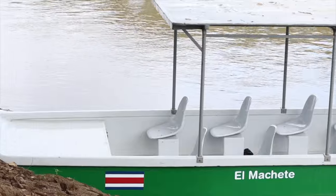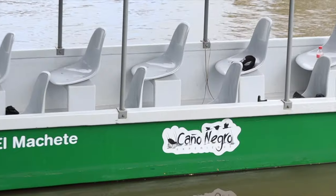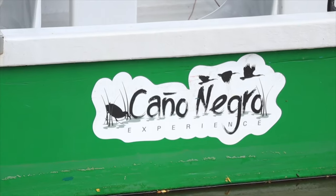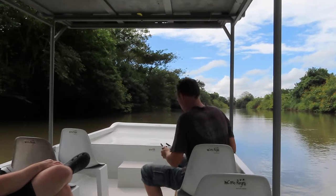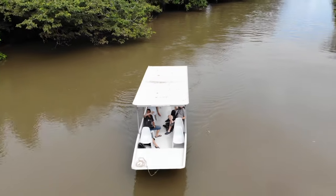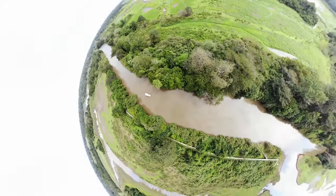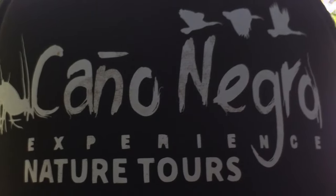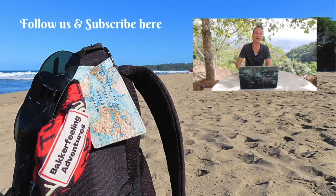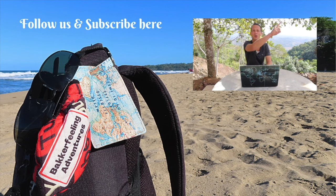A very special thanks to our sponsor and tour operator for this fantastic day — they gladly provide a discount to all of our viewers, and details can be found in the description of the video. Make sure to put Caño Negro on your itinerary! Thank you very much for watching. Hit the subscribe button and check out our playlist for more Costa Rica and travel-related content. Pura Vida!